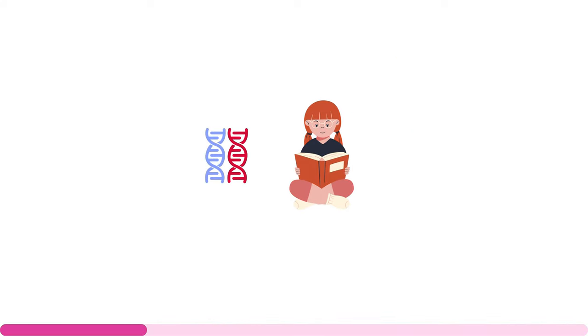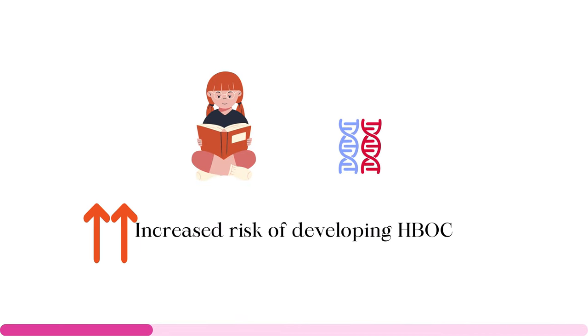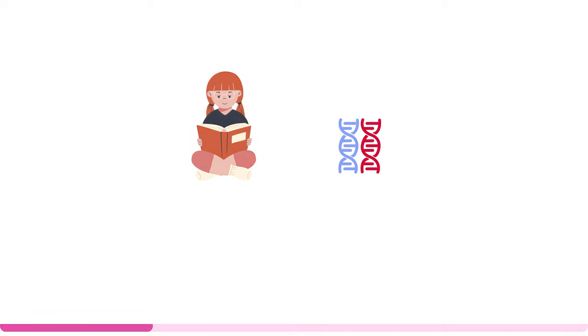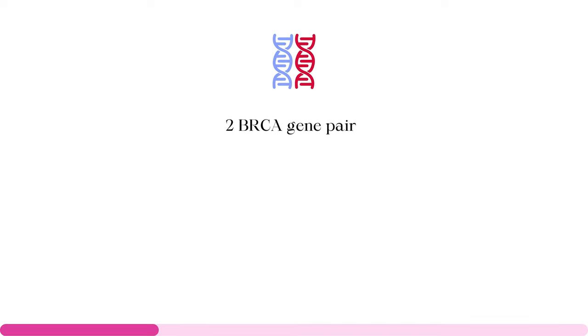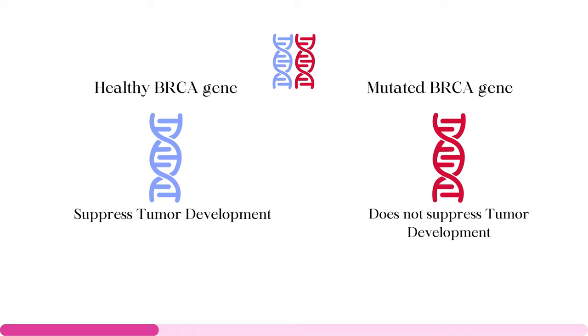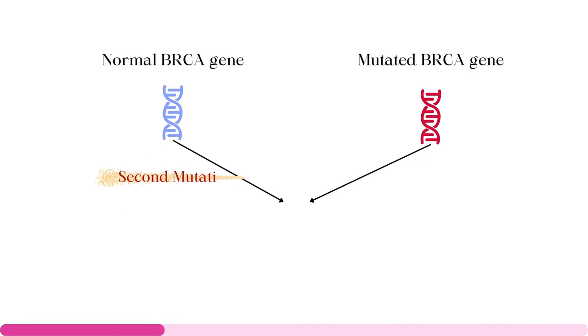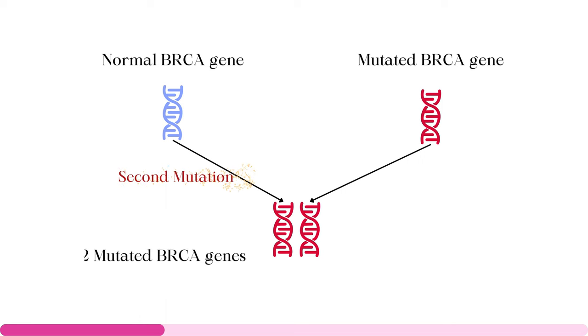Let us clarify something important here. Inheriting this mutation increases the risk, but does not guarantee that you will develop cancer. Each of us has a pair of BRCA genes, one from each parent. If you inherit a mutated gene from one parent, you still have another potentially healthy BRCA gene from the other parent, acting like a functional backup and preventing cancer. It is when a second mutation strikes this other BRCA gene that the situation becomes murky — like a ship whose both engines have failed and disaster is inevitable.